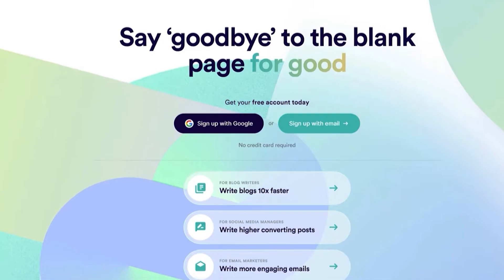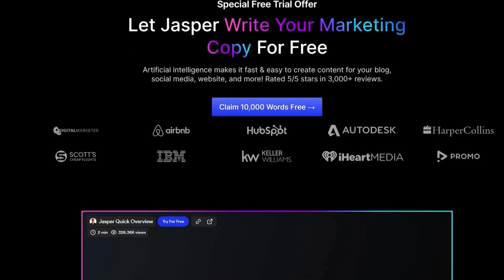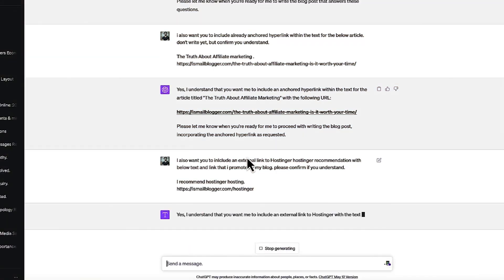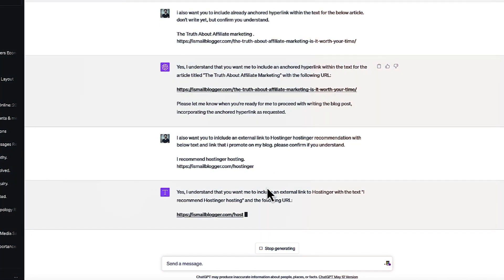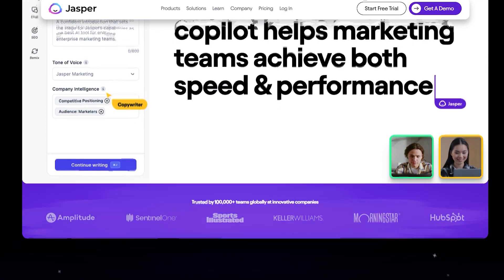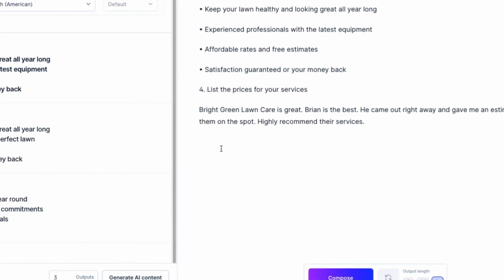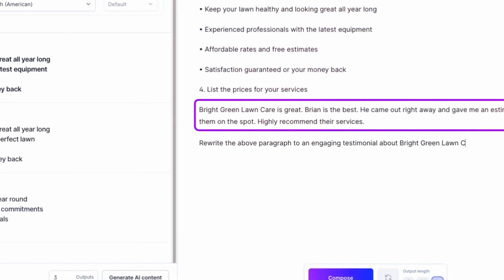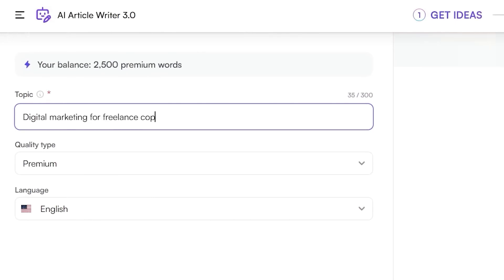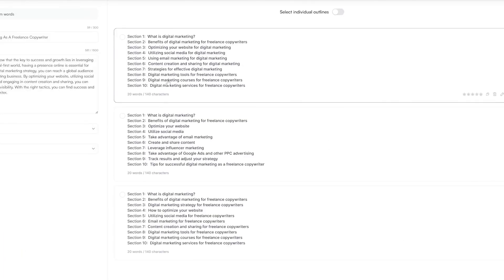Similarly, businesses can utilize these generative models to automatically produce initial drafts of website copy, social media posts, sales letters, marketing emails, advertisements, and other promotional content. The human creator would provide the core messaging and details while the AI generates the content based on those inputs. More advanced tools like Jasper AI offer additional functionality to automatically generate professional-grade sales copy tailored to the target audience and goals, saving immense time and effort.